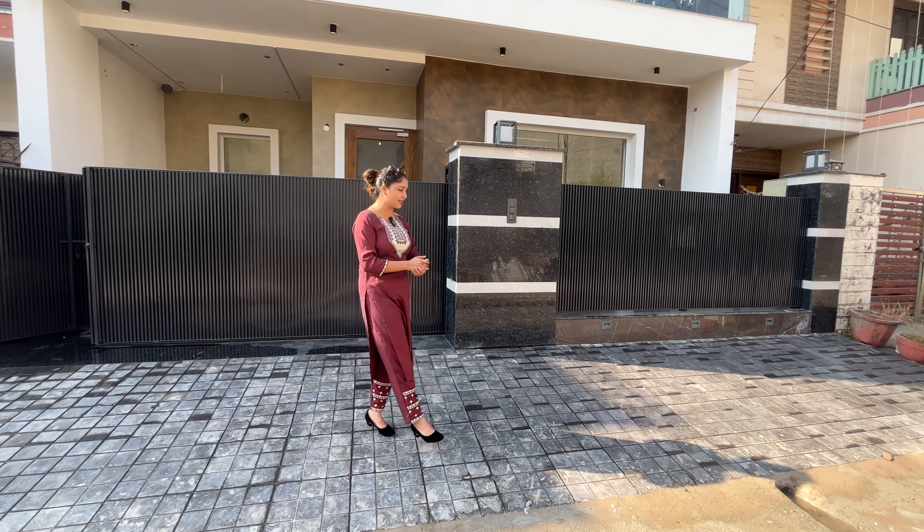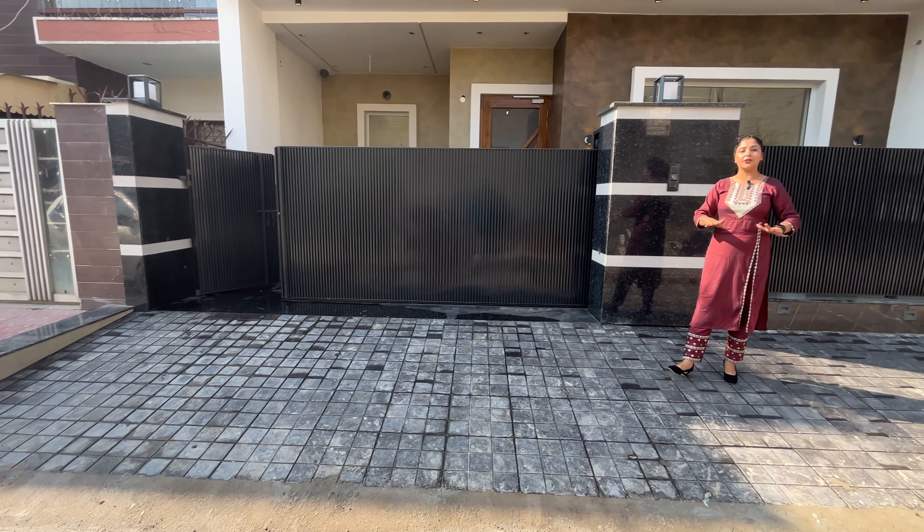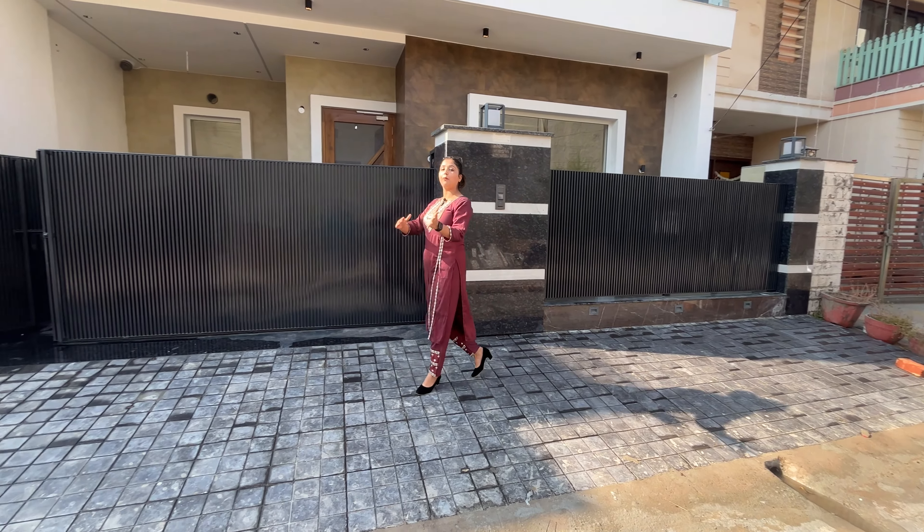After the size of this, here is our verandah area. In the verandah area, we will easily open our car park. You will get a good place.